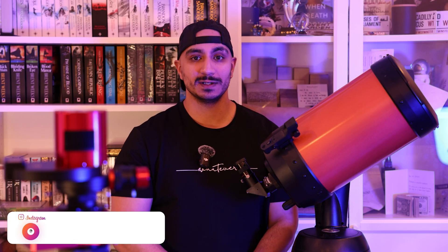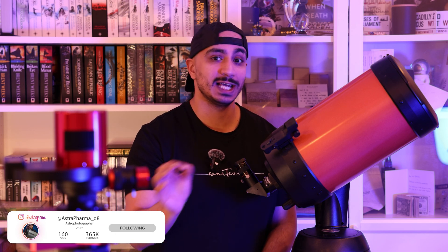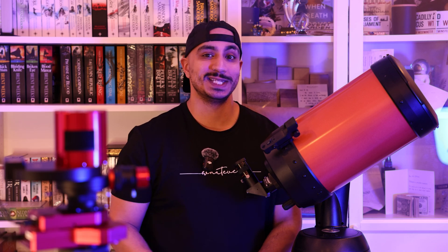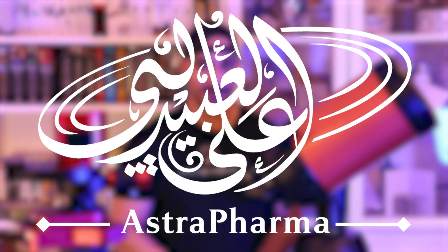M106, M51, and a secret underneath the scorpion's claw. These are the targets that I shot in the past few months and I'm going to take you on the last stretch of that journey, capturing the last two hours of hydrogen alpha for M106 and some broadband data for the secret target I'm going to show you at the end. I hope you guys enjoy this video. This is the very first astro vlog and welcome to Astra Pharma.